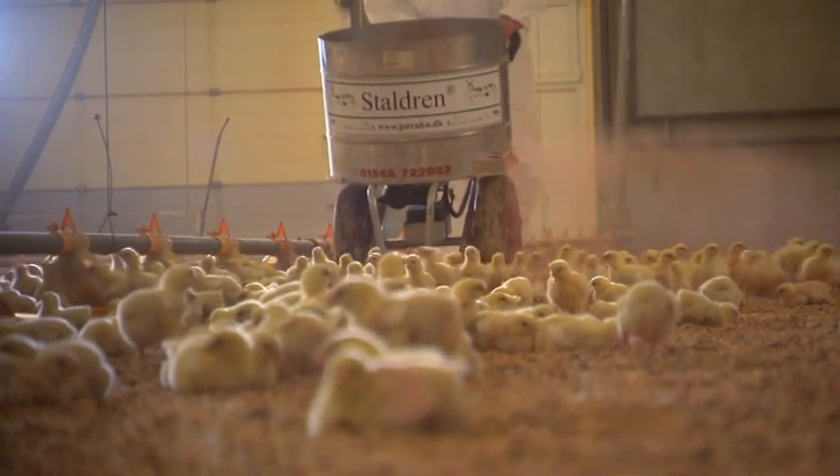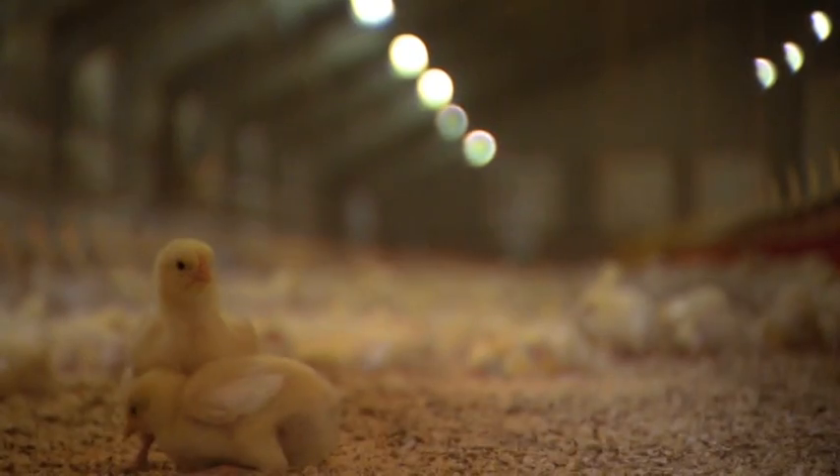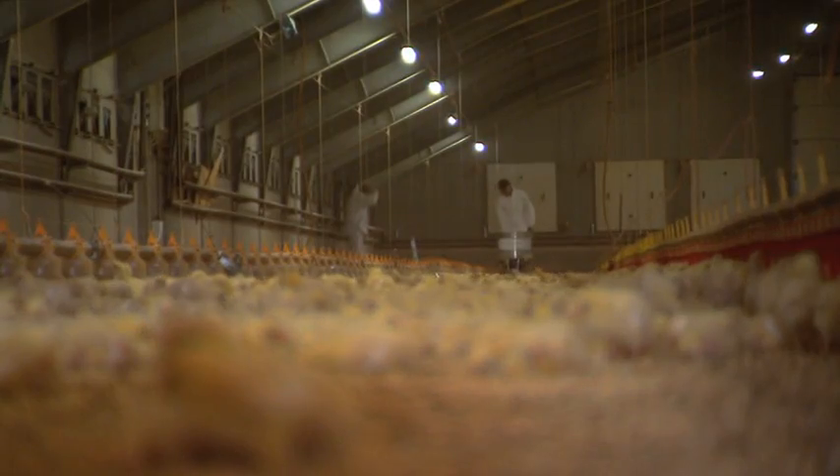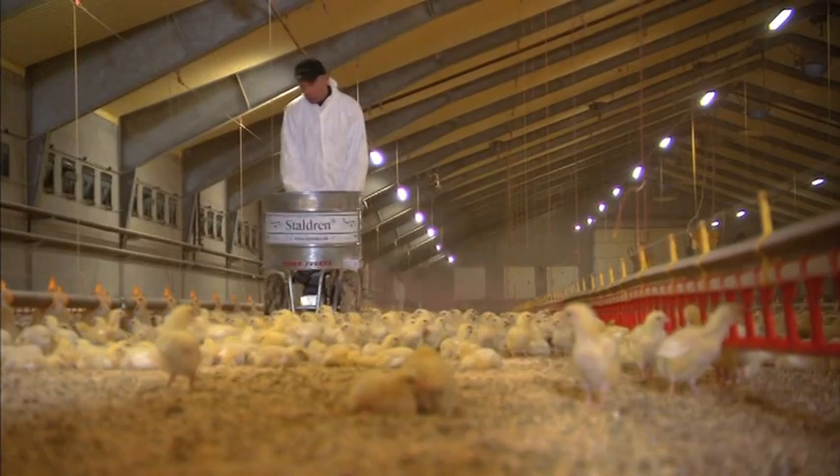In large shed areas, Stahlrein can either be spread by blower or spreading truck. The dust from Stahlrein is minimal. It is easy to spread and particularly effective against Salmonella and Campylobacter bacteria.